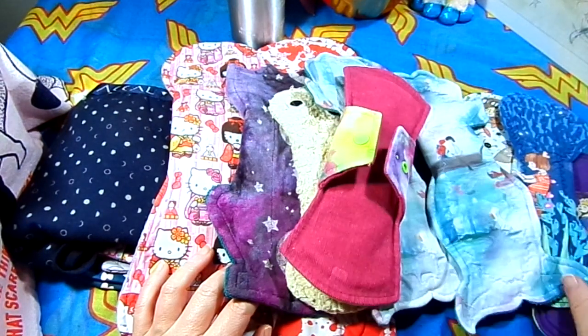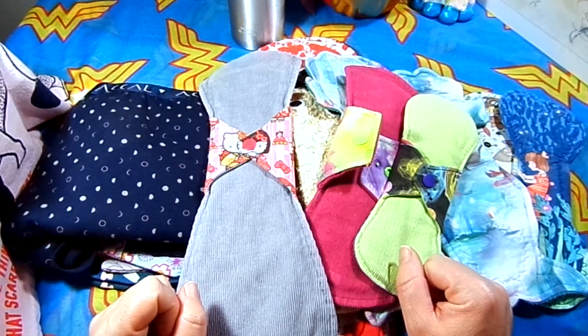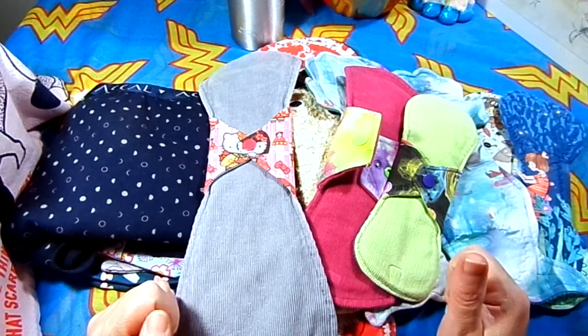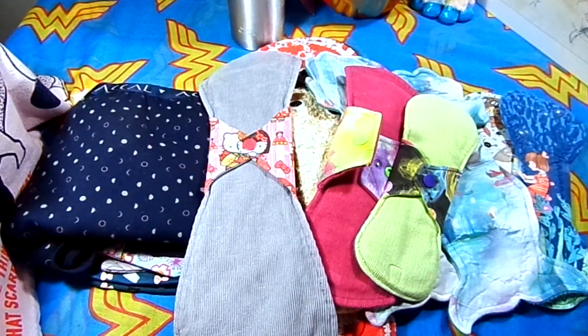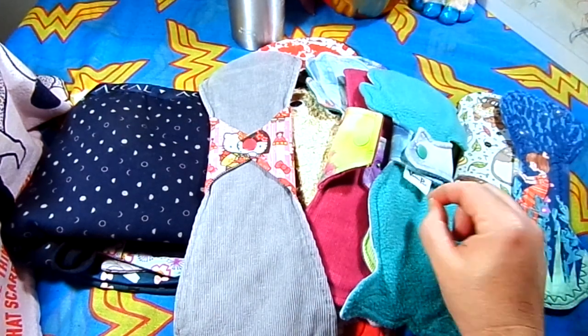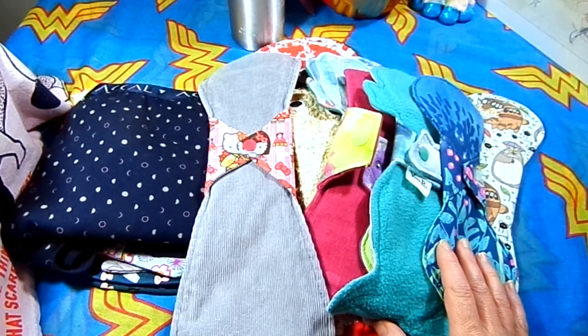My favorite backer is corduroy — these three here, and I do have more corduroy, these are just the ones I brought out for this video. Corduroy is the best backer because it doesn't move. A lot of people have slippage problems, predominantly with PUL-backed or laminated cotton pads — they will move on your underwear. That's actually why a lot of people who buy cheap Amazon versions have issues. Fleece and cotton backers can also shift, but corduroy just stays where it is.